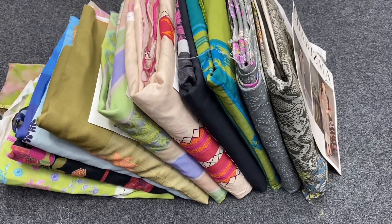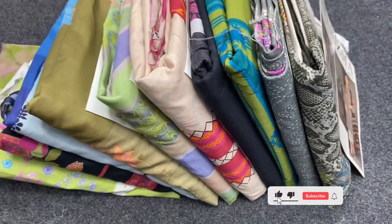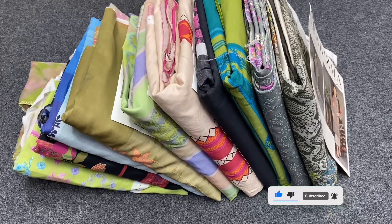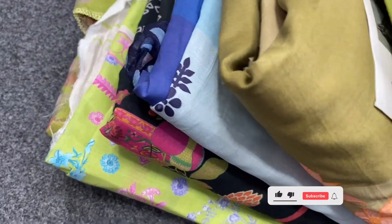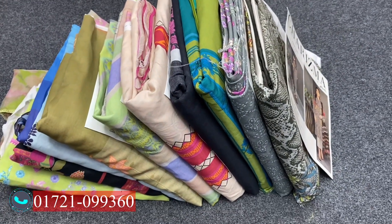Assalamualaikum. I have seen the Charizma brand — I have seen more than two pieces, and I have seen a couple of different colors and different things.